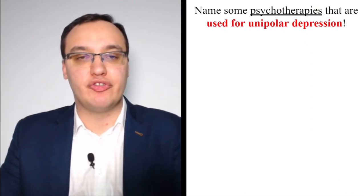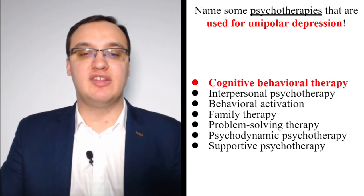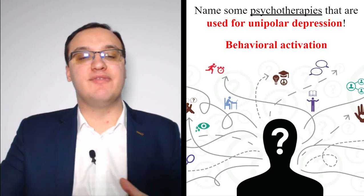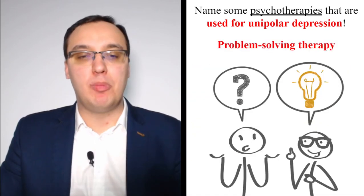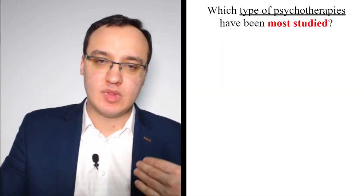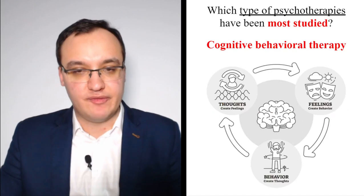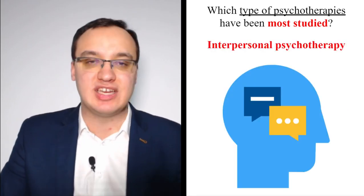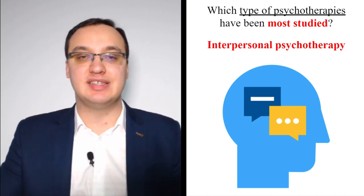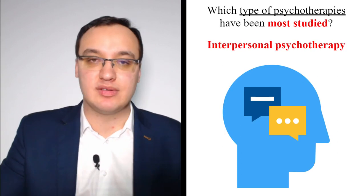Psychotherapies used for unipolar depression include: cognitive behavioral therapy (CBT), interpersonal psychotherapy, behavioral activation, family therapy, problem-solving therapy, psychodynamic psychotherapy, and supportive psychotherapy. The most studied are CBT and interpersonal psychotherapy — but most studied does not mean best. Similarly, sertraline being most prescribed does not mean it's the best antidepressant.